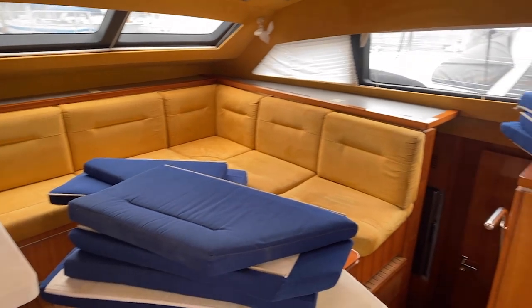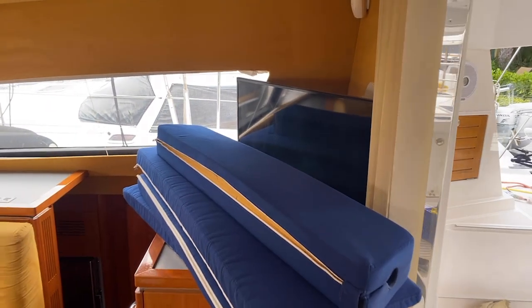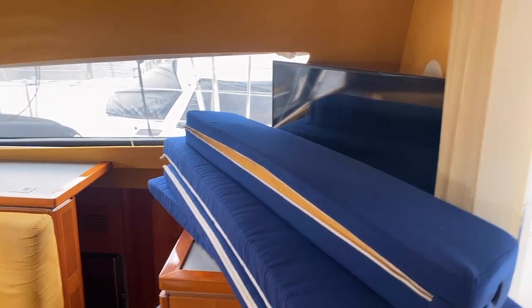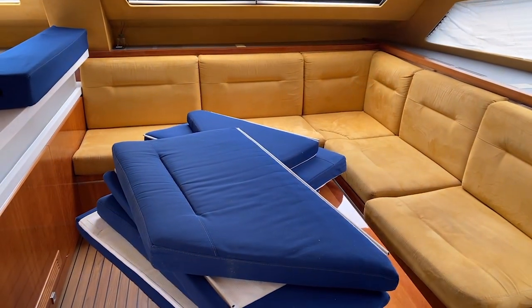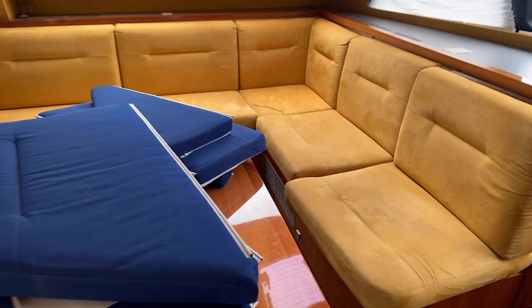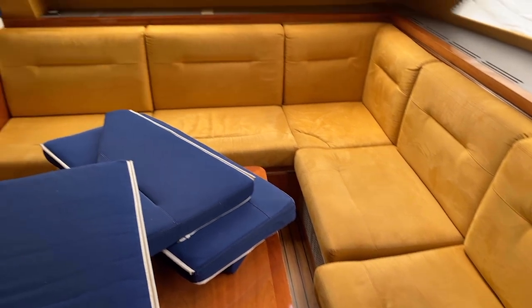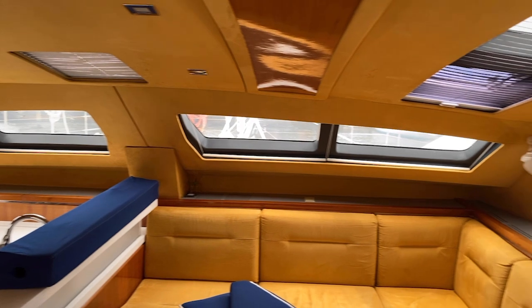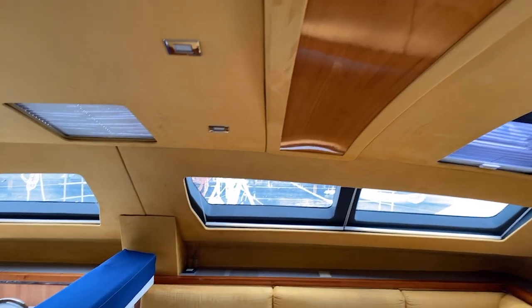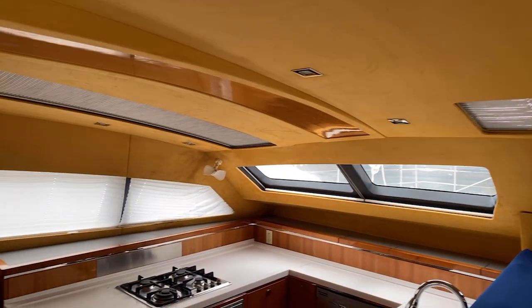On the interior, you've got a nice TV on the starboard side as well as a really nice salon with plenty of area. The cushions for the outside appear to be in pretty good shape — you could have them recovered if you wanted to — but there's no water damage on this boat. Everything looks really nicely cared for and the headliner is not sagging.